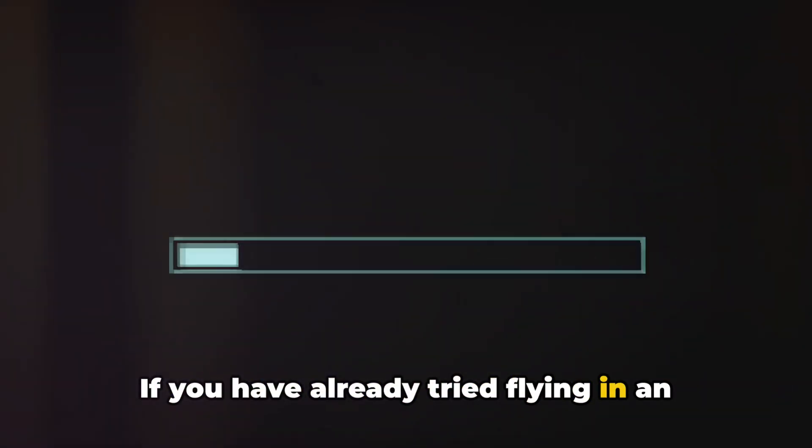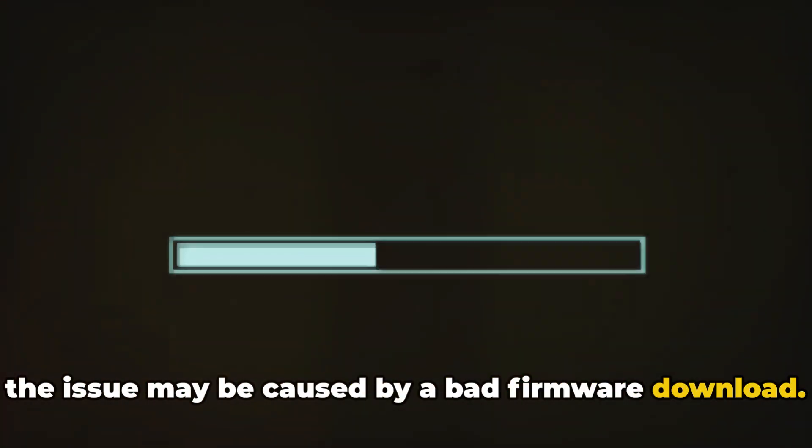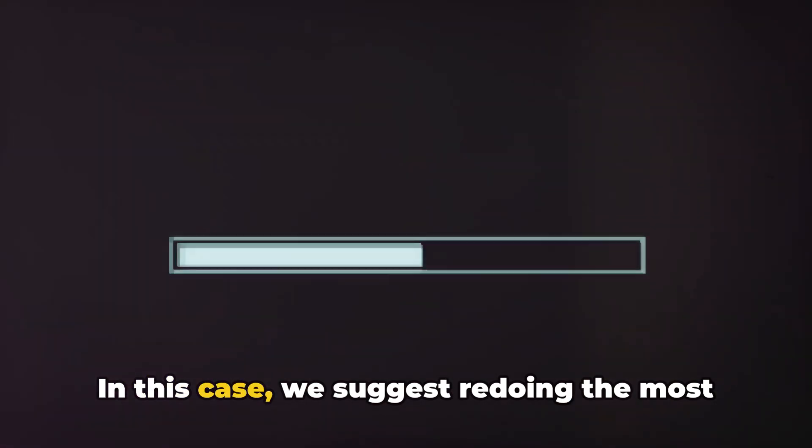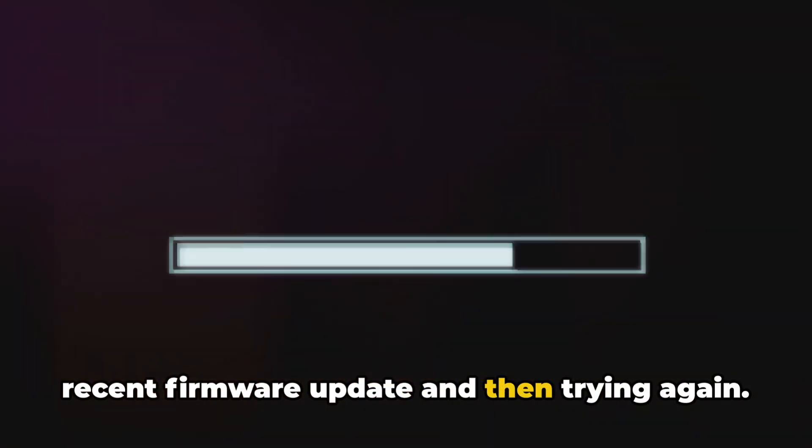If you have already tried flying in an open area but still receive the error, then the issue may be caused by a bad firmware download. In this case, we suggest redoing the most recent firmware update and then trying again.